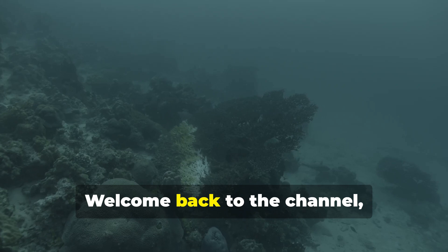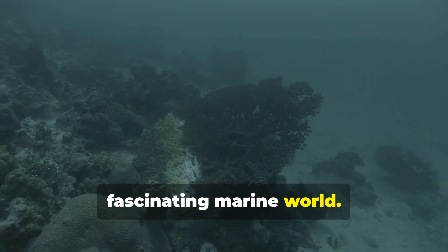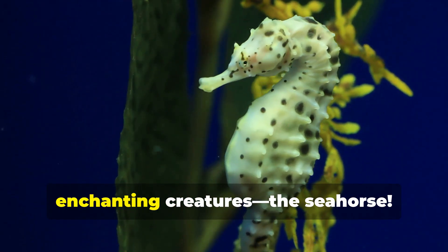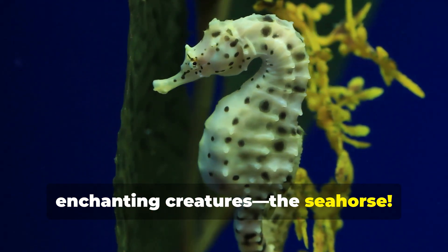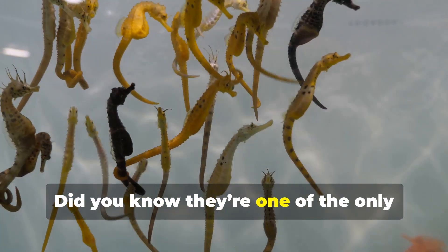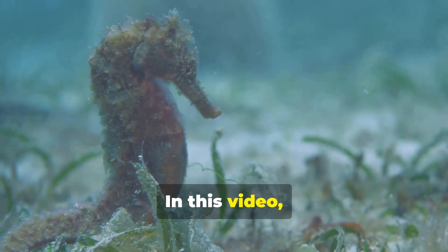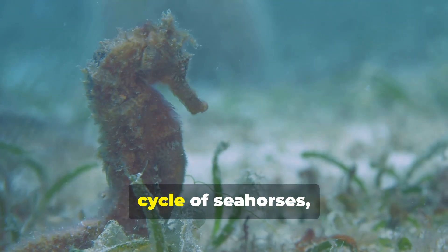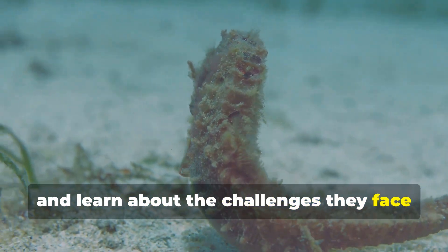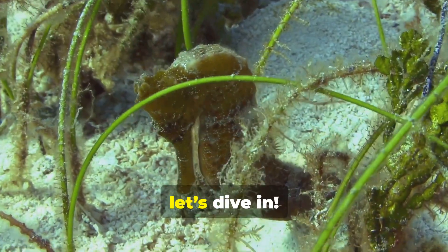Hey ocean explorers, welcome back to the channel, where we uncover the secrets of the fascinating marine world. Today, we're diving into the captivating life of one of the ocean's most unique and enchanting creatures, the seahorse. Seahorses are tiny, mysterious, and full of surprises. Did you know they're one of the only species where the males carry and give birth to their young? In this video, we'll take a deep dive into the life cycle of seahorses, explore their daily struggles, and learn about the challenges they face in the wild. If you're ready to discover the magical world of seahorses, let's dive in.